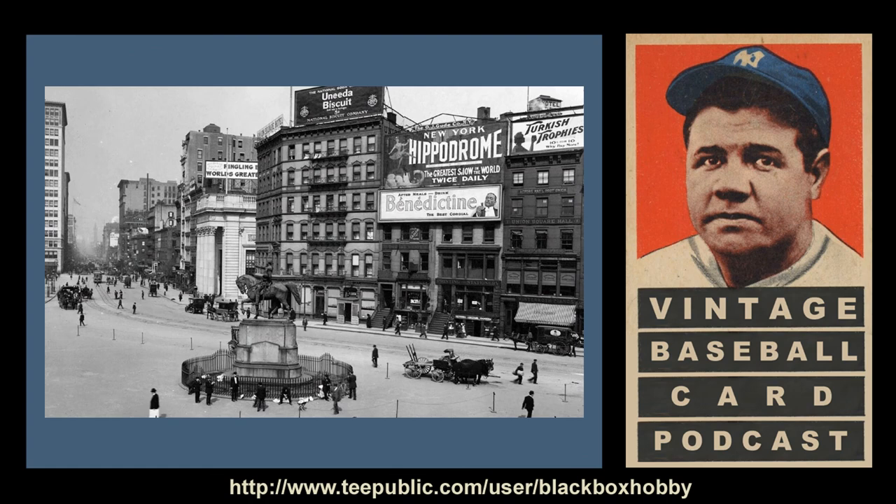Once players' permission was obtained and production started, the cards were then distributed in packs of participating cigarette brands regionally, starting with the 150 series, with large major league cities such as New York, Chicago, and Boston being the test market. As the tobacco manufacturer determined the 150 series to be a success, it followed shortly after with the 350 series, which introduced Southern League and other minor league players, with the cities of those teams being added to the distribution area.